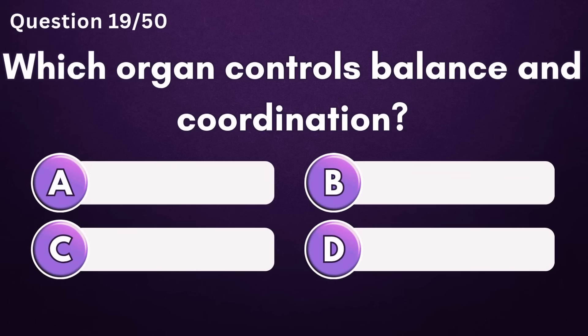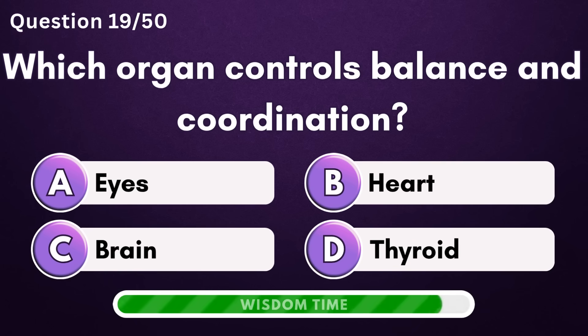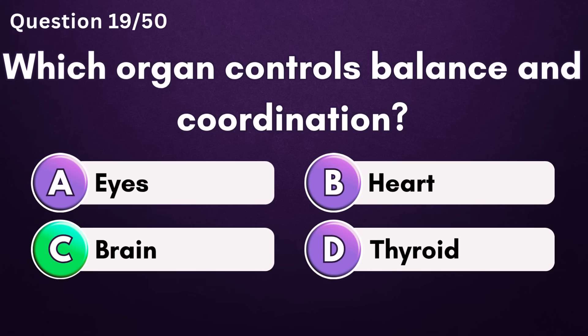Which organ controls balance and coordination? Answer C: brain.